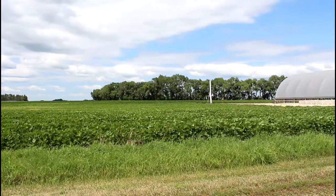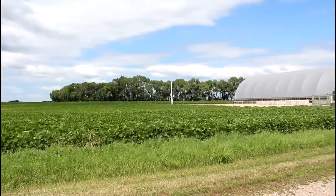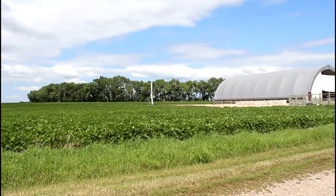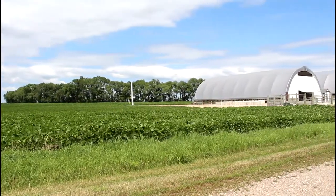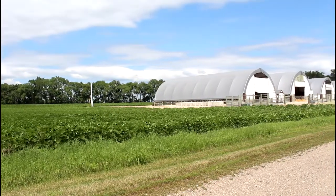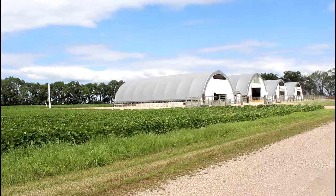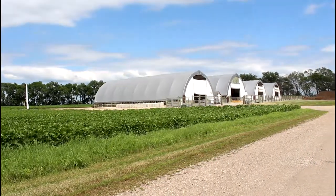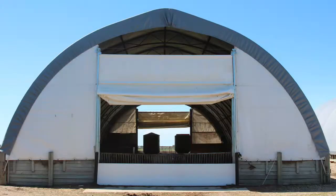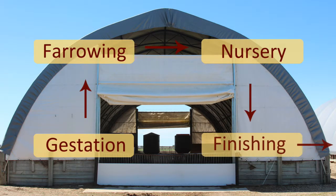After feed cultivation, building and running the barns consumes the second largest amount of energy. Farmers may not be able to control much about the feed they use, but they have a lot of control over changes to swine barn design and operation. There are many strategies for raising pigs to market weight, but the majority use four barn stages before shipping. These barns are known as gestation, farrowing, nursery, and finishing barns.